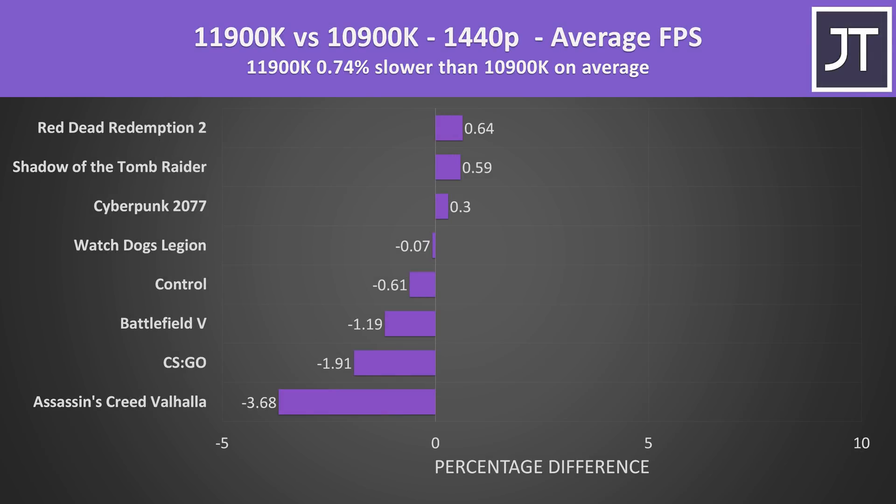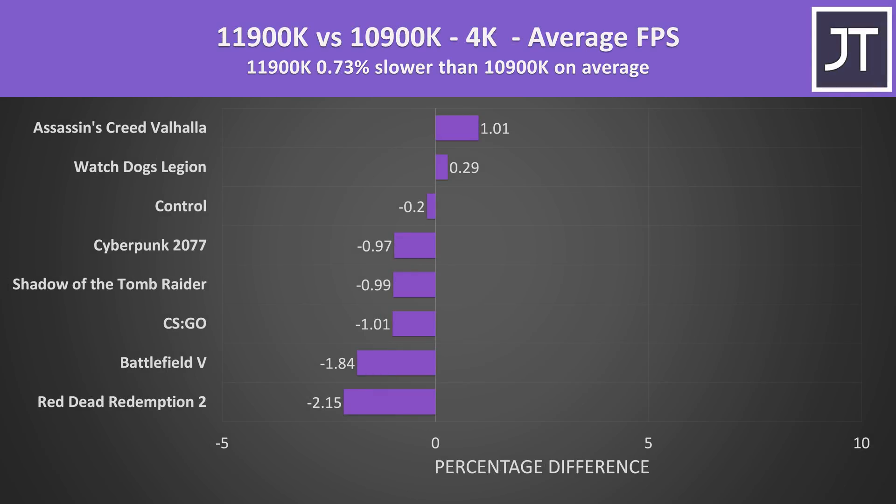Anyway, make sure you're subscribed for that upcoming i5 comparison. Stepping up to 1440p, most games were now better on the older 10900K, however the differences are so small that once you average everything out the 11900K is less than a percent slower — so no real differences. This continues at the higher 4K resolution too, just a 1 to 2 percentage difference in either direction, nothing major at all.